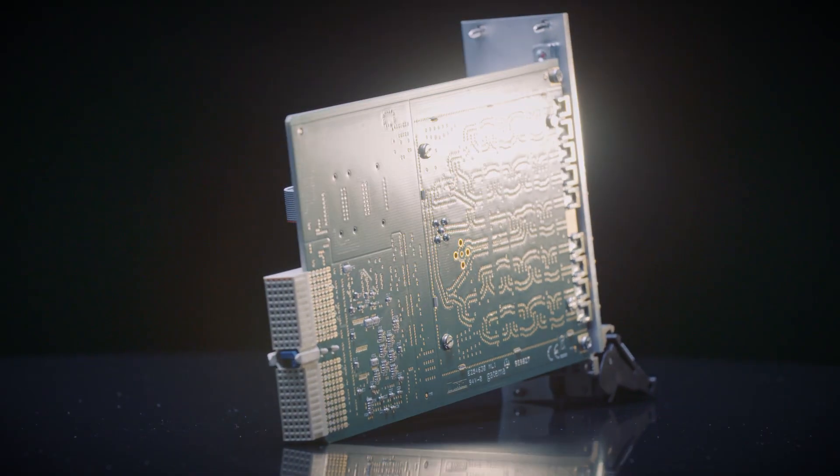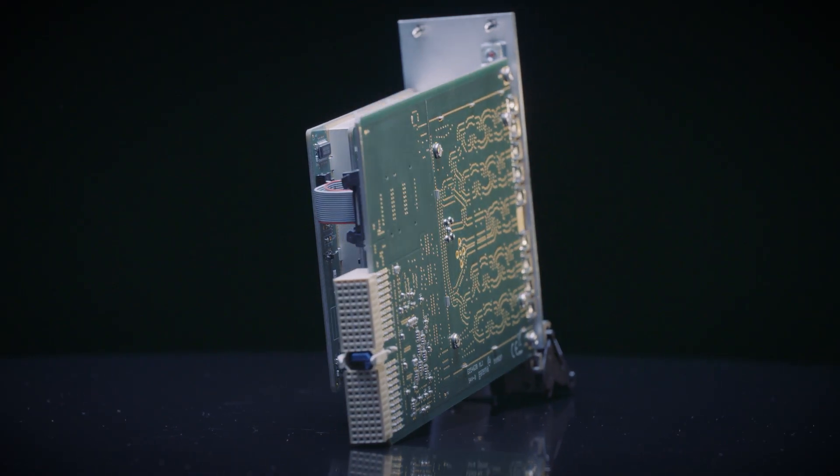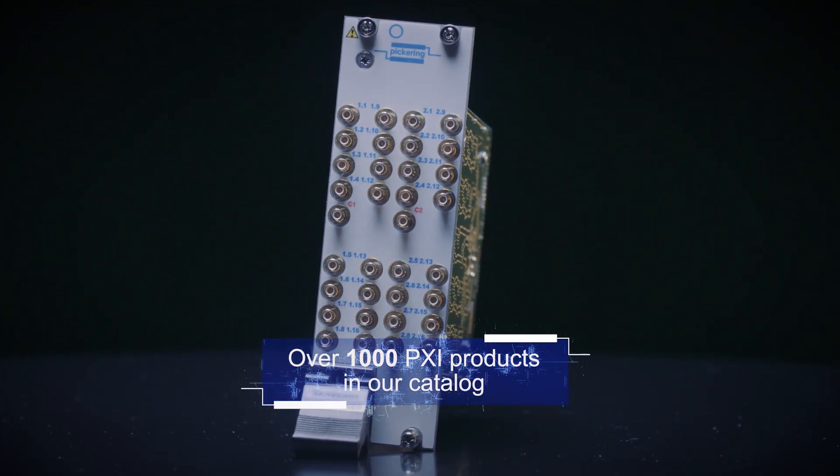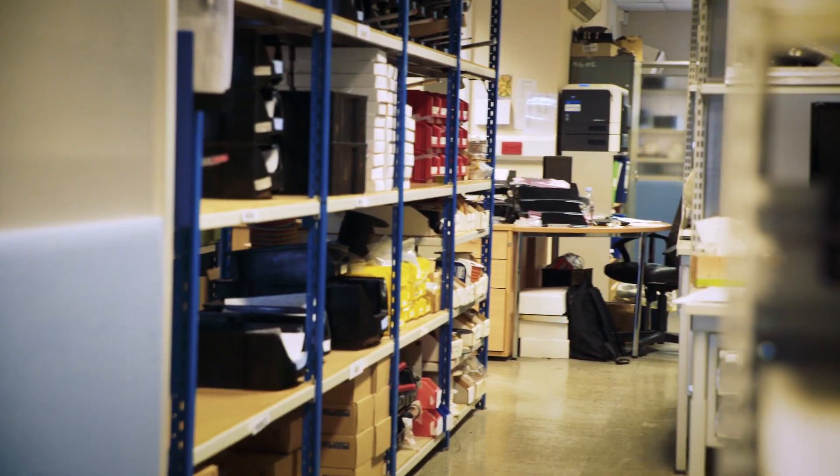That solution then goes into our standard catalogue, which makes the catalogue bigger — and this happens all the time. Even after a thousand PXI products, we find almost every week a new customer requirement that we don't yet have a solution for, so we look to add that to our product range.